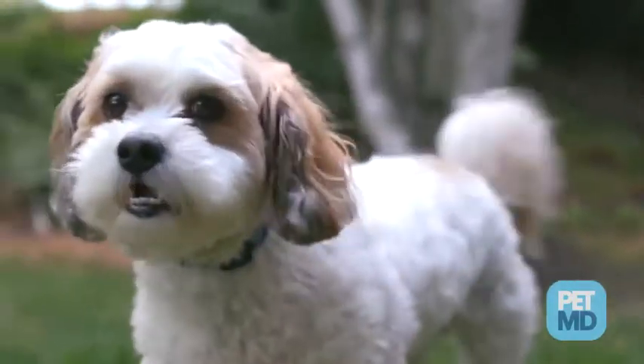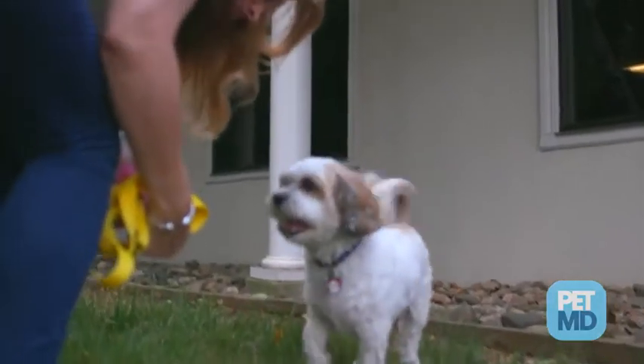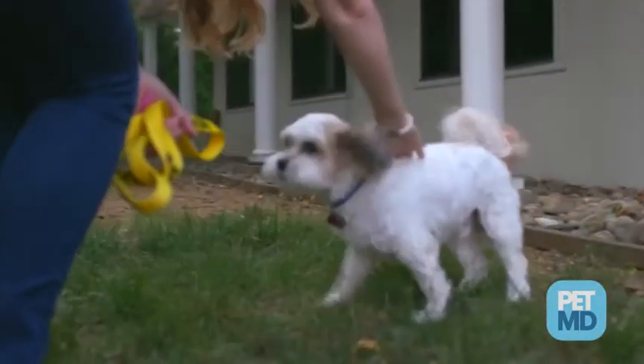Sarcoptic mange, not to be confused with demodectic mange, is a common and highly contagious skin disease in dogs. This type of mange is caused by the Sarcoptes scabii mite, unlike demodectic mange, which is caused by an overpopulation of the demodex canis mite.